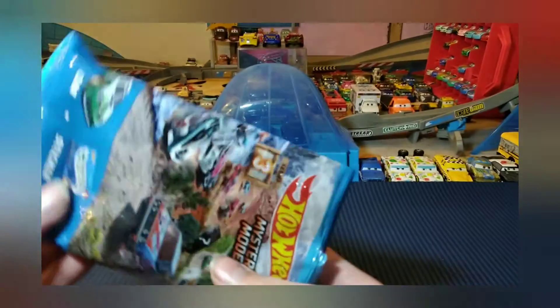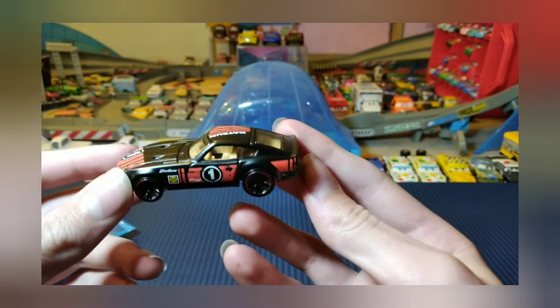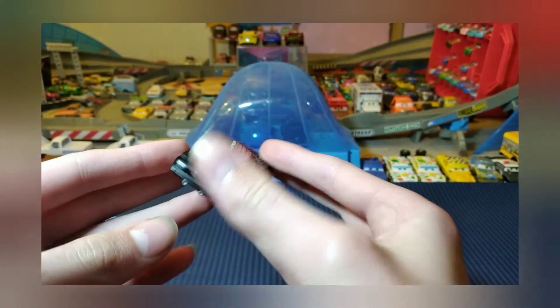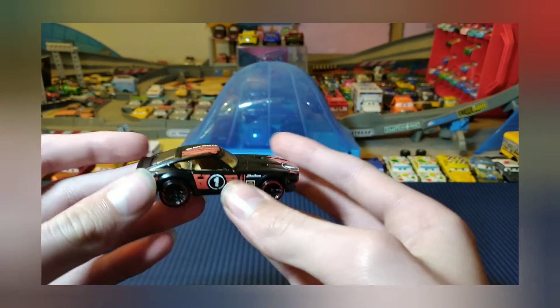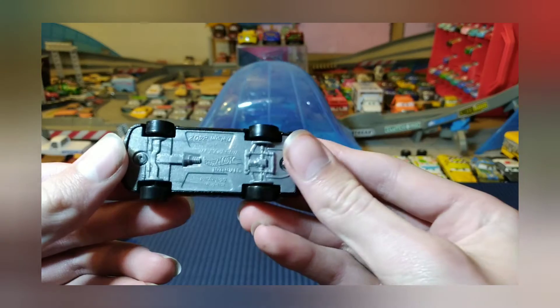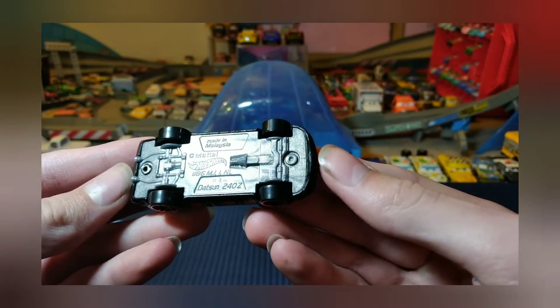So this one is the Datsun. These ones are made in Malaysia.